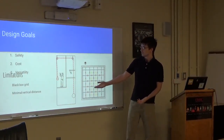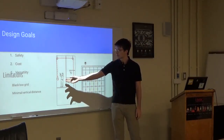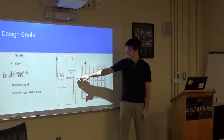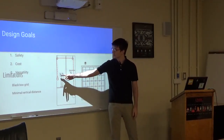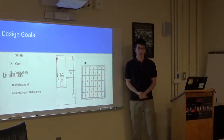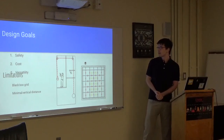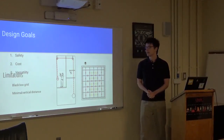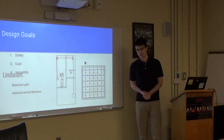Here's a picture of a basic rigging system. The operator would be located on the catwalk here, this is the lighting grid, and this is the object that they'd be flying. By pulling on this rope that goes through these two pulleys, the operator can raise and lower a scenic element. The three main design goals I had were safety, cost, and versatility.